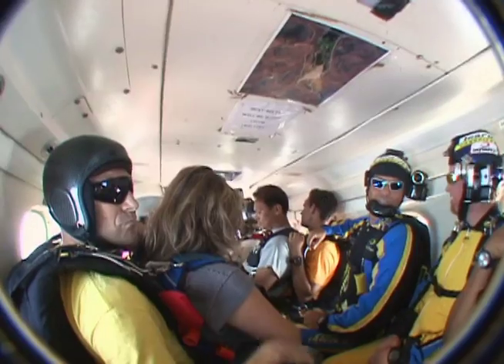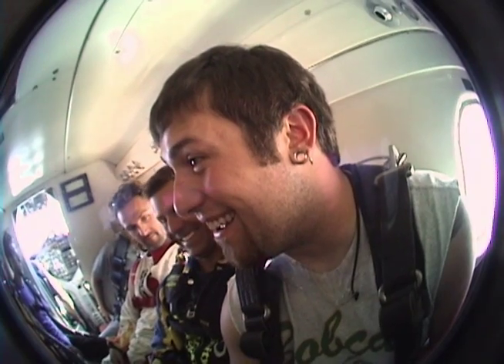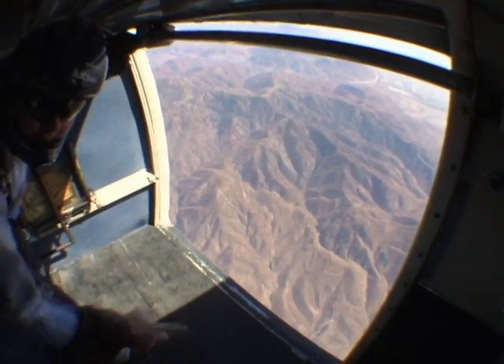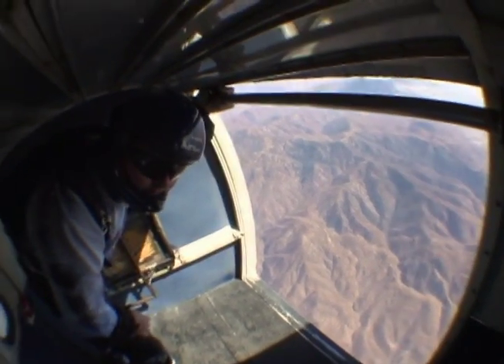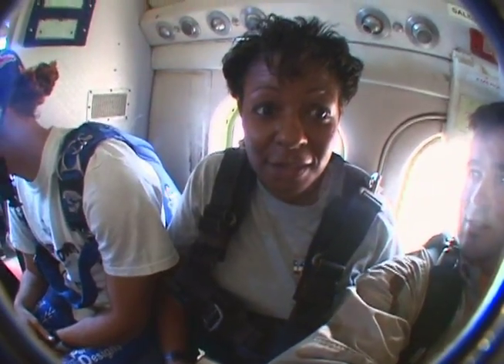We got into the plane and took off — scrunched together, zooming up. Look at my guy's altimeter: 2,000 feet. People look like ants. Before you know it, we're like 13,000 feet in the air. And as soon as that back door flipped open and you're seeing these people fall out of the plane, you're just like, okay, okay.